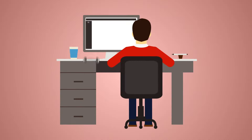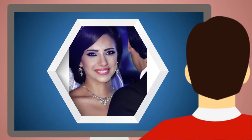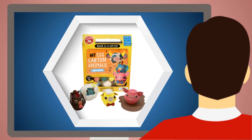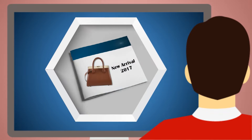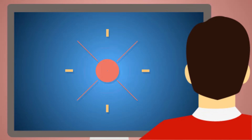Like photo retouching, restoration, removing background, color correction, photography post-production, product catalog output, e-commerce product image optimization, and many more.